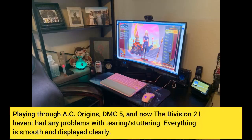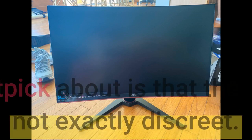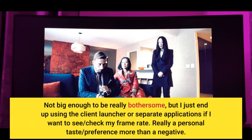Playing through AC Origins, DMC5, and now Division 2, I haven't had any problems with tearing or stuttering. Everything is smooth and displayed clearly. The only thing I could really nitpick is that the frame counter is fairly large and red — not exactly discrete. Not big enough to be really bothersome, but I just end up using the client launcher or separate applications if I want to check my frame rate. Really a personal taste preference more than a negative.